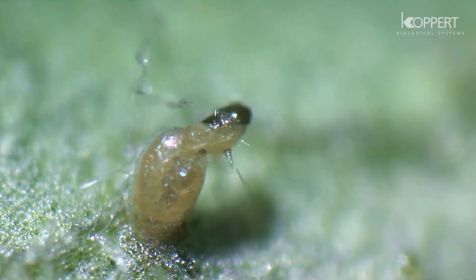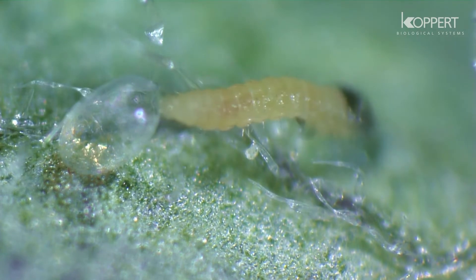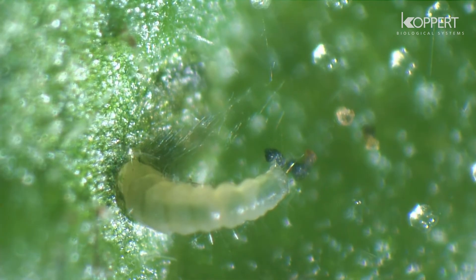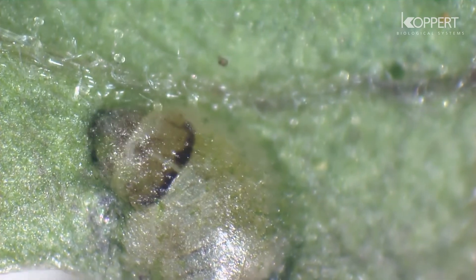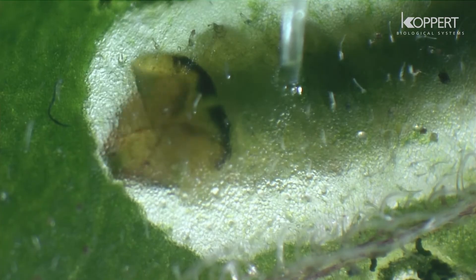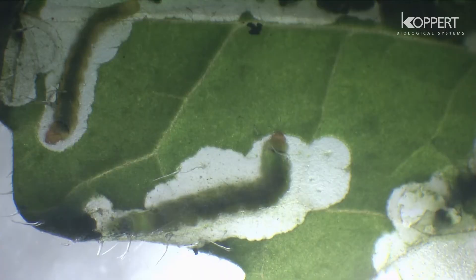The larvae that hatch from the eggs are the most damaging to the crop. They prefer leaves and stems and feed on plant tissue by creating mines. These mines lead to cosmetic damage, leaves drying out, or even early defoliation, which can affect the yield.